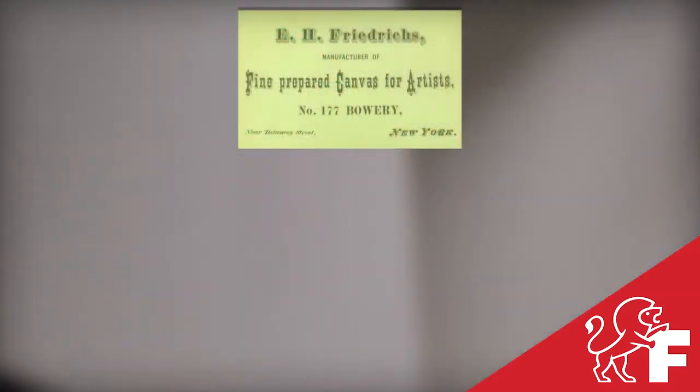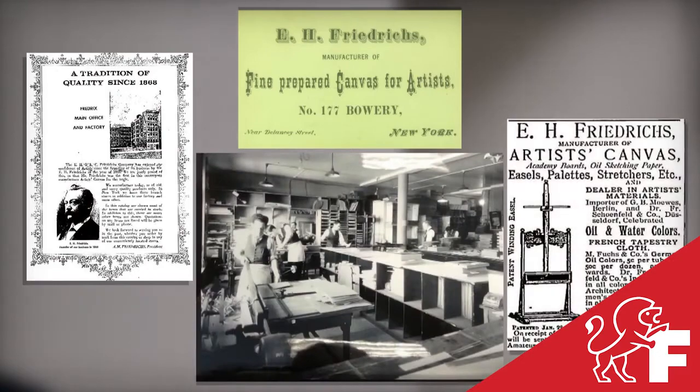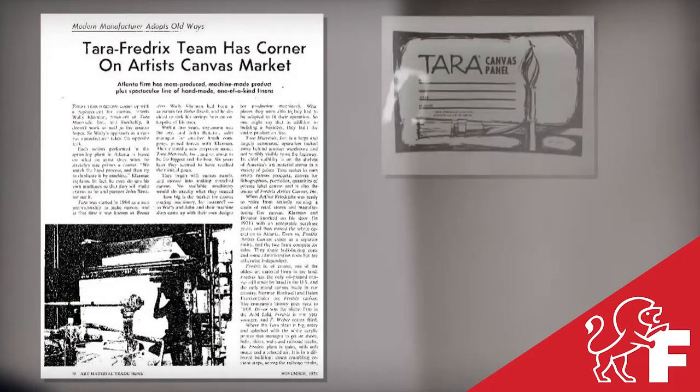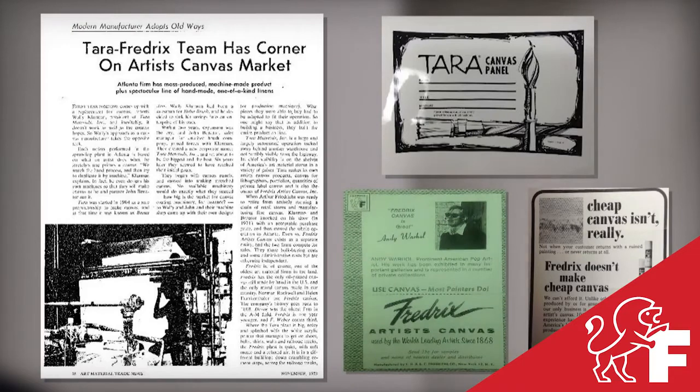He succeeded and became the first American to manufacture pre-made artist canvases that rivaled the canvases used by European masters. Almost a century later, Fredericks' canvas joined with Terra Materials with the singular goal of providing the highest quality, most consistent canvas from roll to roll.